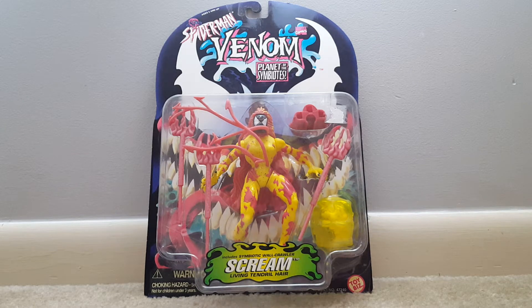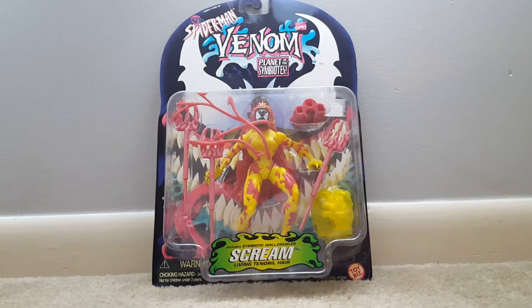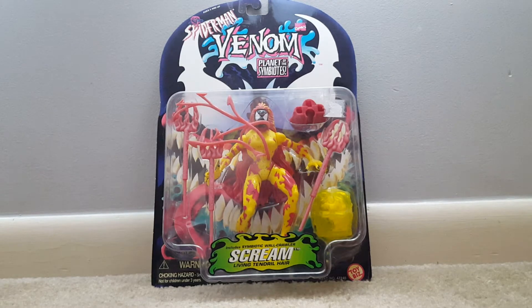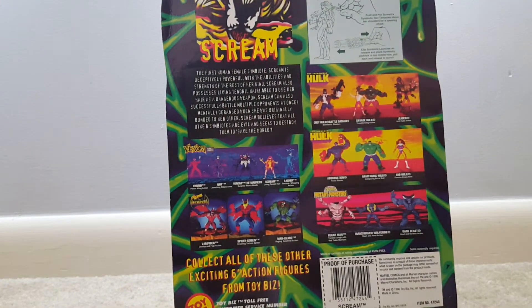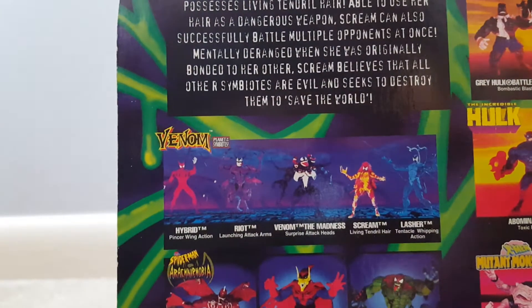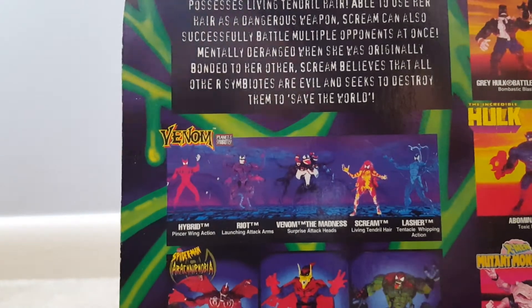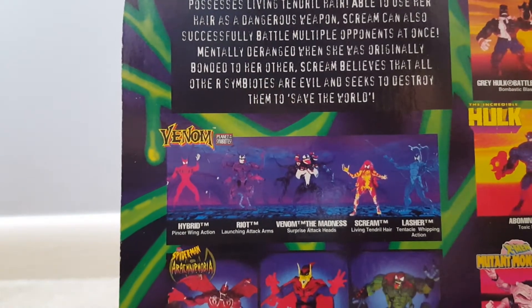I've had my eye on the Spider-Man Venom Planet of the Symbiotes figures for quite some time. They're obviously really cool. This one is Scream — she includes her symbiotic wall crawler as well as living tendril hair. These were made by Toy Biz in 1996, and there are some really cool guys in this line: Hybrid, Riot, Venom, Scream, and Lasher. Scream is probably the least cool one out of all of these — she's the first human female symbiote.